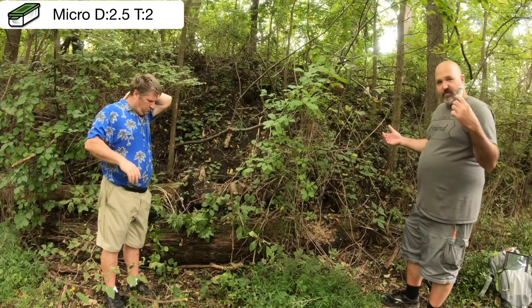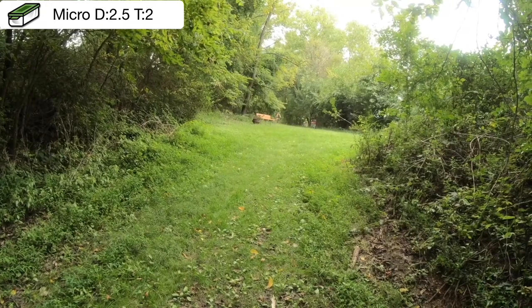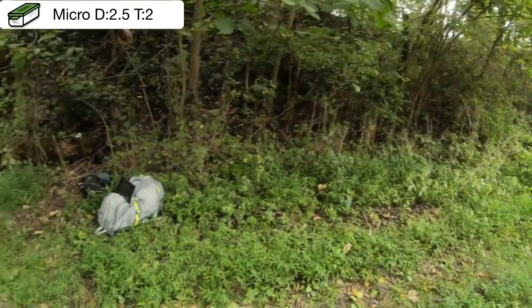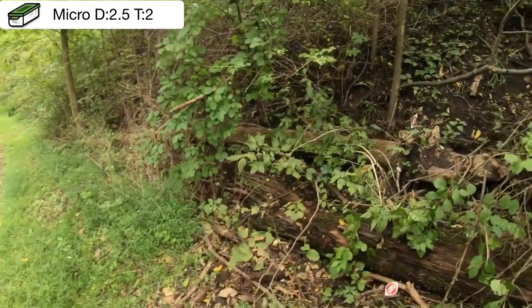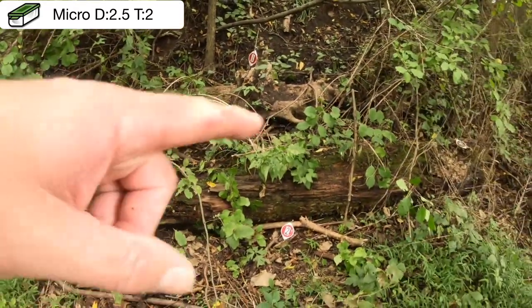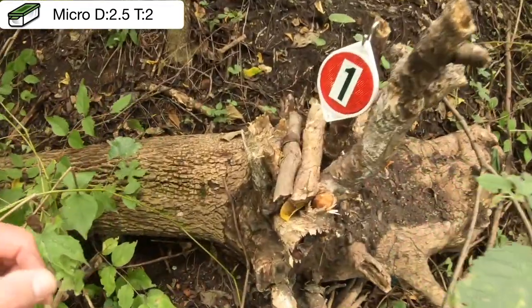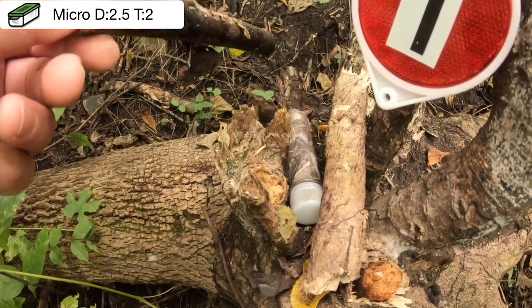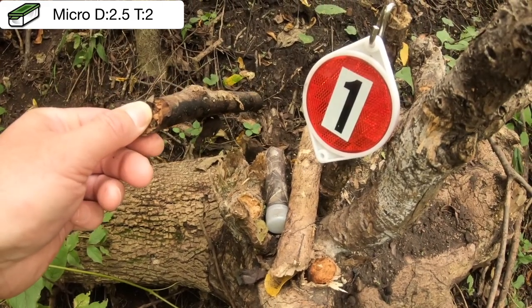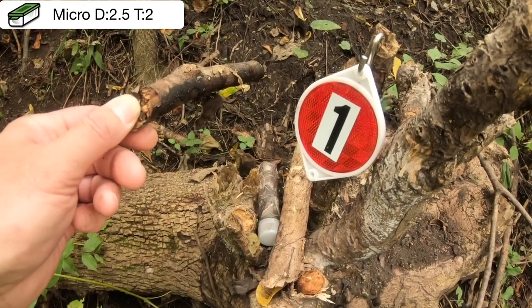Three locations for you to pick from — let's show you the walk up to all three right now. For location number one, you come in off the trail, come down the grass hill, make your way over towards the rotten tree pile. You have the tree in front, you have the tree behind. For number one, do you come back here to these two sticks, lift it up, and find yourself a preformed tube? Is location number one the original geocache location?